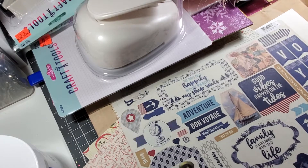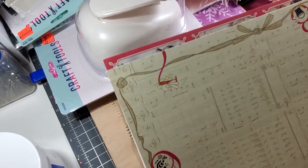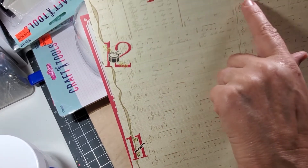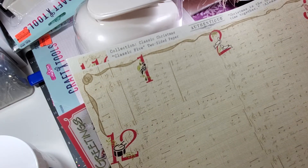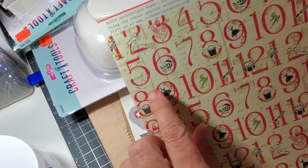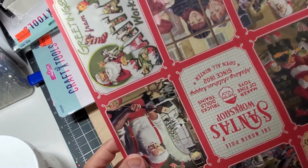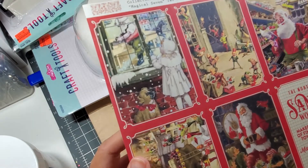I guess I went ahead and done that one. And then these two are absolutely — I absolutely love them. It's the 12 Days of Christmas — it's got all that and the music on it. And then on the back, it's got the numbers and everything. And I will be making a new trip there for Christmas, of course. Oh my goodness, those are so precious and so cute.